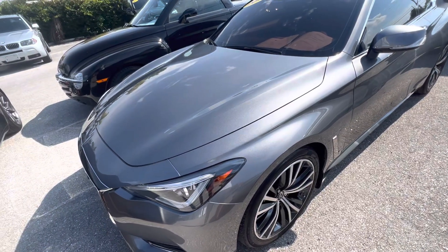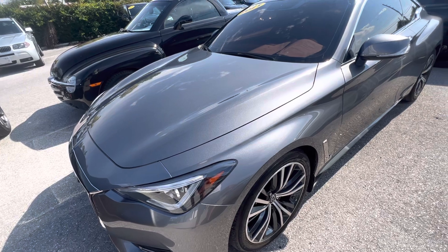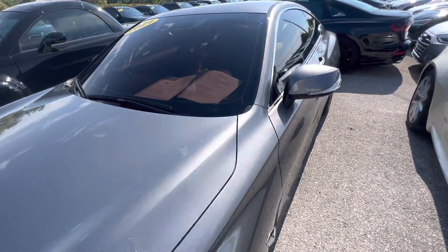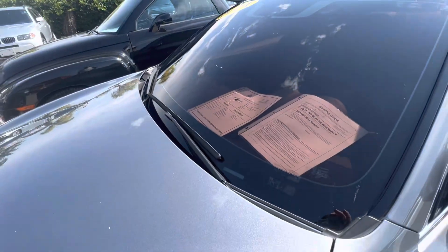Hi, good afternoon to everybody. This is Chris at Classic Cars at Palm Beach. We just took in this 2021 Infiniti, and we are going to do a walk-around condition video on it.